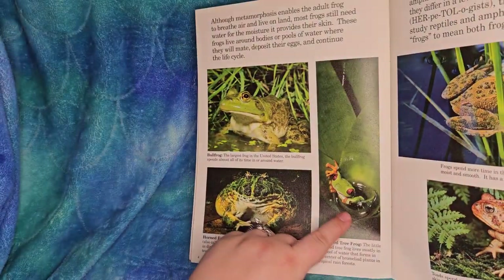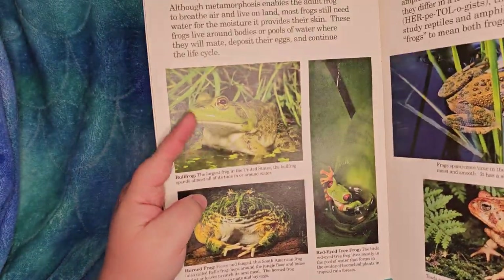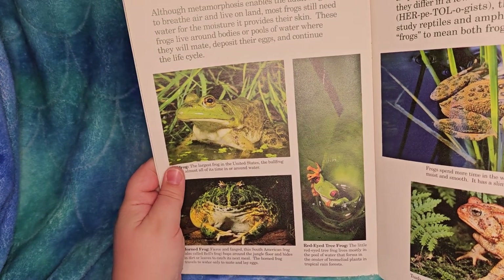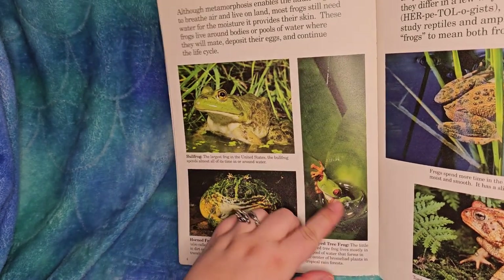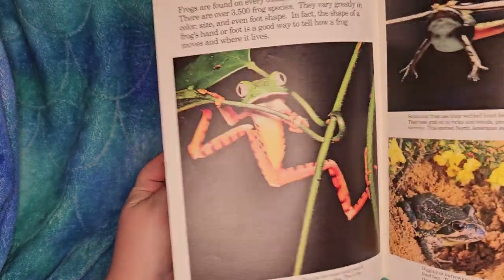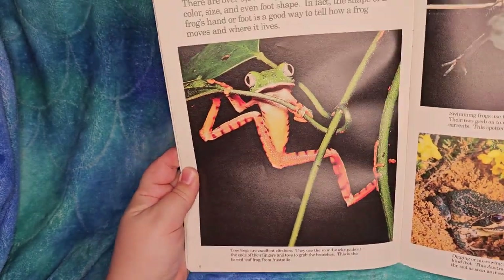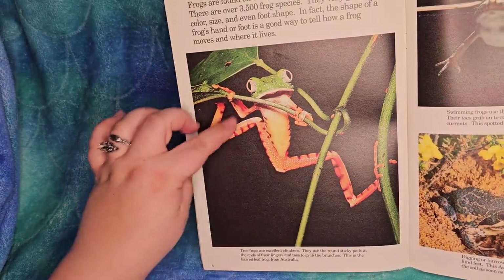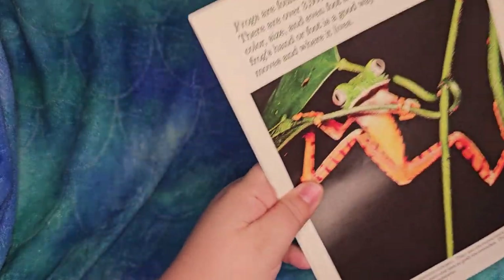I love tree frogs. Do not ever touch a tree frog, because most of them are toxic or poisonous - poisonous to the touch or toxic to eat. Look at his legs - they look like a giant M!